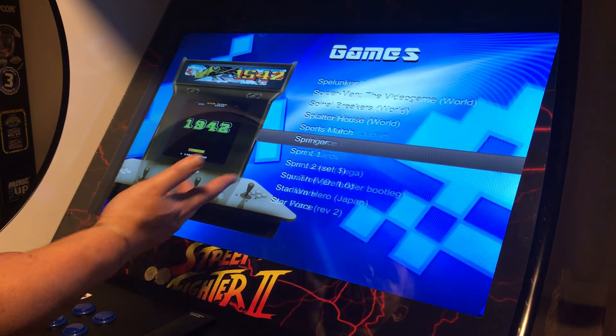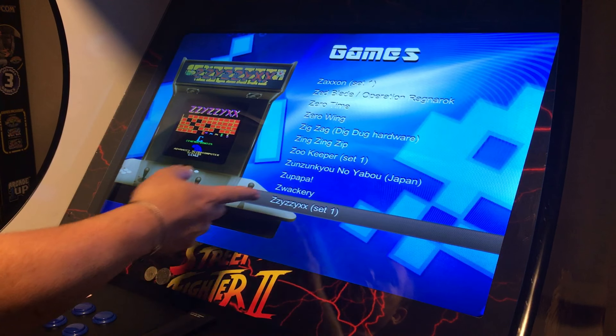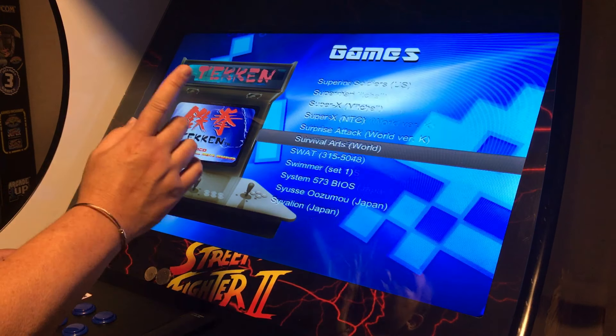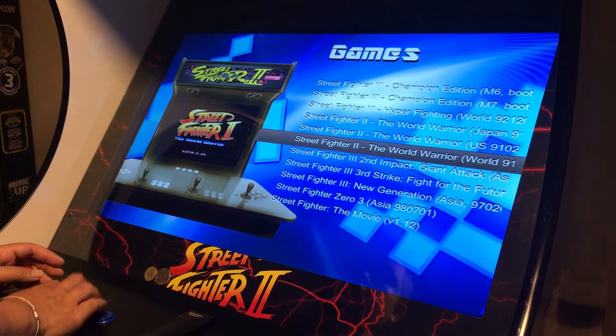1800 games on the system — pretty much nearly every arcade game you can think of from back when you were a kid should be on here. Without further ado, let's jump into our first game. Since we have a Street Fighter 2 cabinet, we need to play Street Fighter 2.